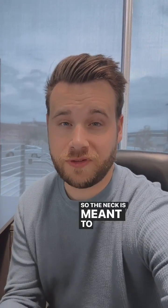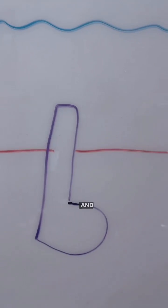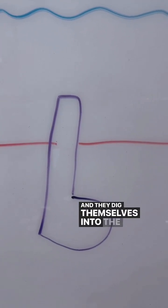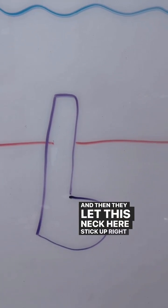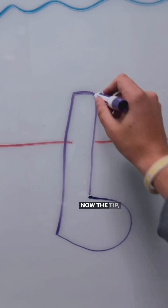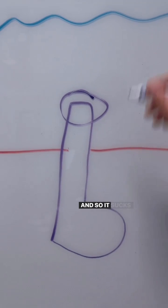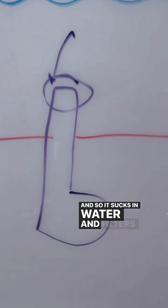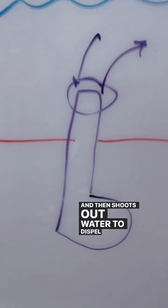So the neck is meant to feed. Let me draw some. So under the water sits the clam, and they dig themselves into the sand and mud, and then they let this neck stick right up out of the sand. The tip right here is where the siphon holes are found, and so it sucks in water and filters food and then shoots out water to dispel the waste.